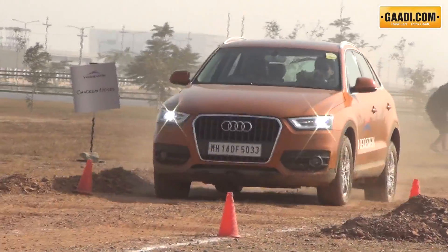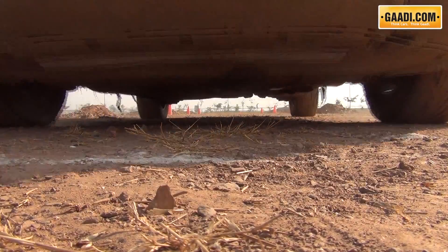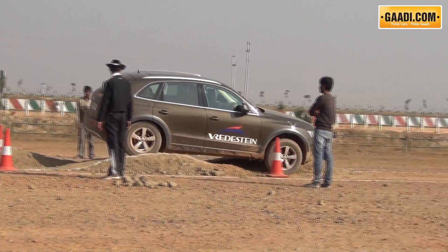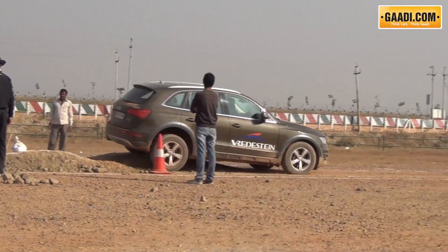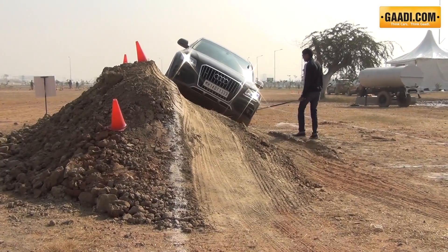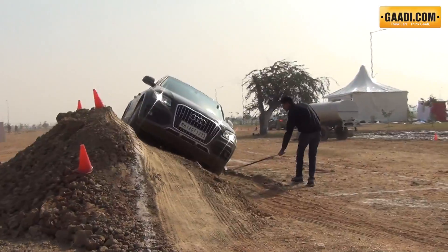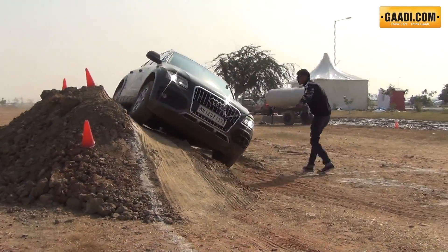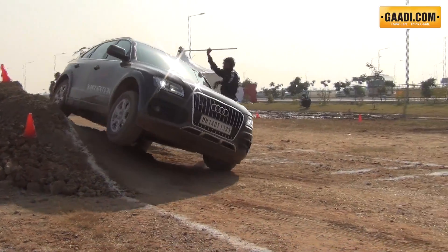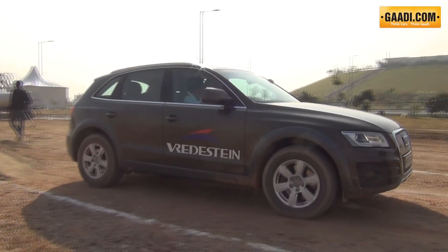The ULTRAC SUV Susanta gripped the dusty surface strewn with rocks commendably, always providing good traction even with a wheel or two in the air at times. The sidewalls handled the pressure well when the car was on the move and leaning on one side. On a high-speed stretch on the off-road track, the ULTRAC SUV Susanta allowed for quick acceleration on the loose surface, and even under hard braking, the tyres — combined with clever electronics — did not allow any slippage.